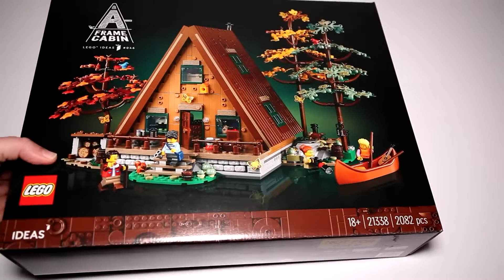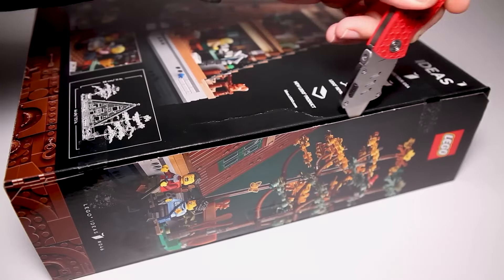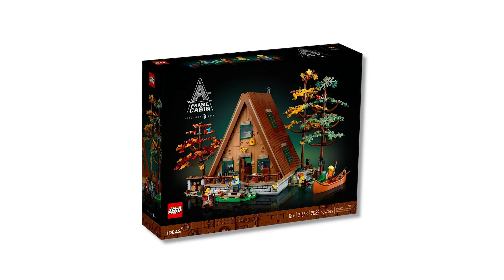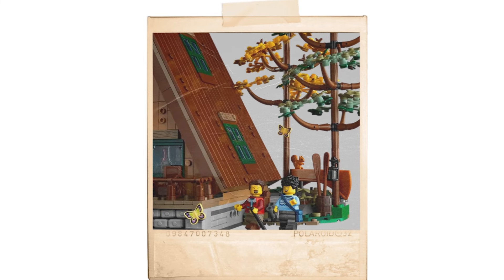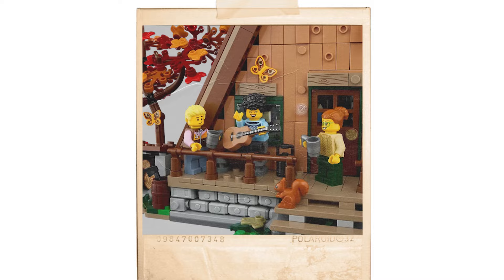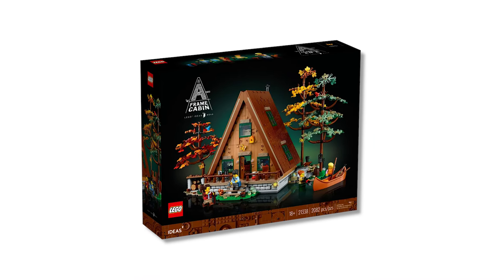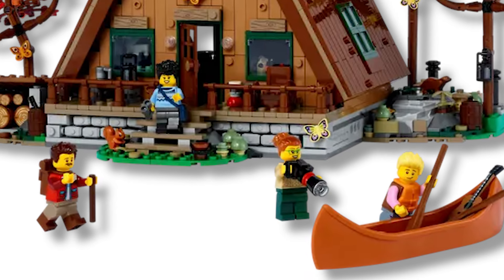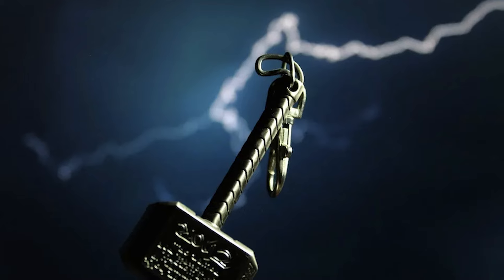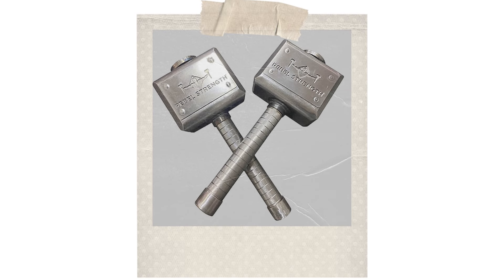The Lego A-Frame Cabin is the perfect outdoor getaway for all your minifigures fed up with the strats of everyday life and seeking a vacation away from modern society. This set is chock full of fun activities for nature enthusiasts — canoeing, hiking, and even just chilling out and strumming a tune on an acoustic guitar. But for all of its summer camp vibes, the A-Frame Cabin is built upon a god-tier foundation. Literally, it's built on a foundation made from Thor's hammer, or rather, several of Thor's hammers.